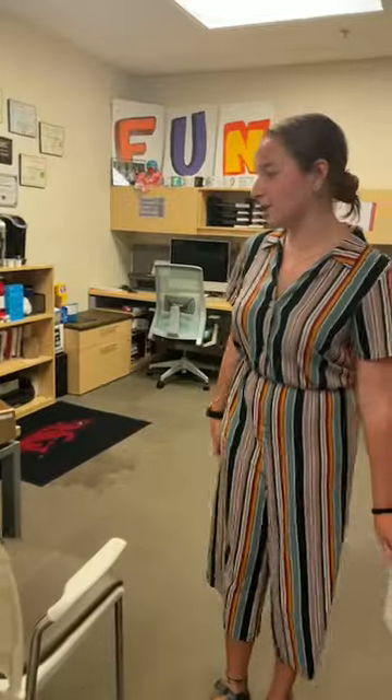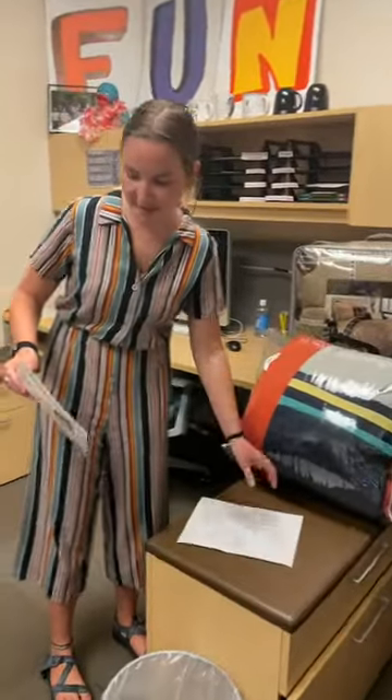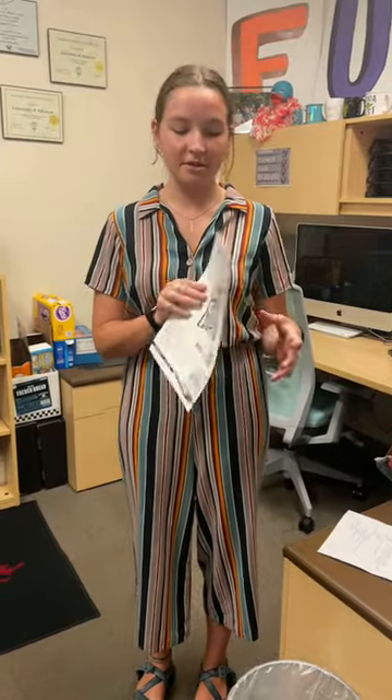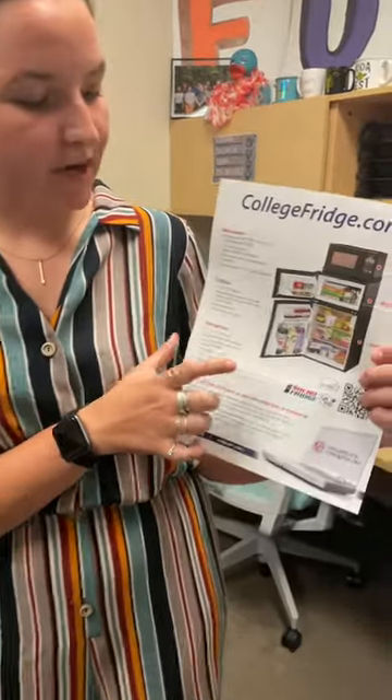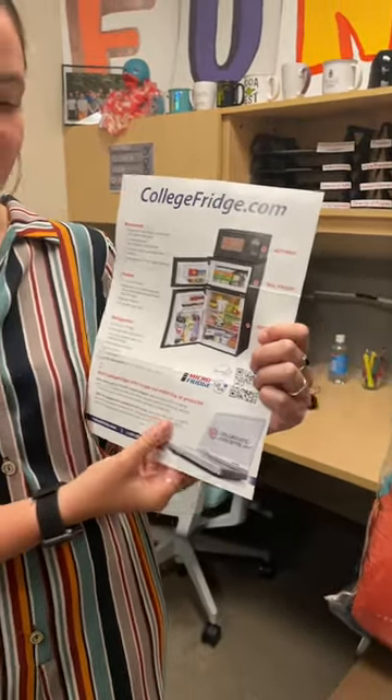Speaking of student leaders, let's head into the student leadership office and talk about some of our fundraisers. One of our first fundraisers is our micro fridge rentals — a fridge, freezer, and microwave unit. You can rent these online and we'll deliver it right to your door. It's $199 for the whole year, so it's perfect — you can split it with your roommate. It's super convenient, one less thing you have to worry about.